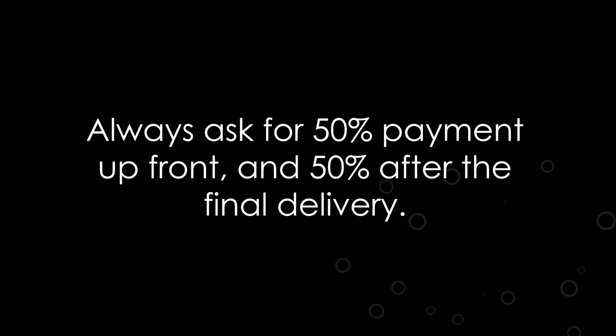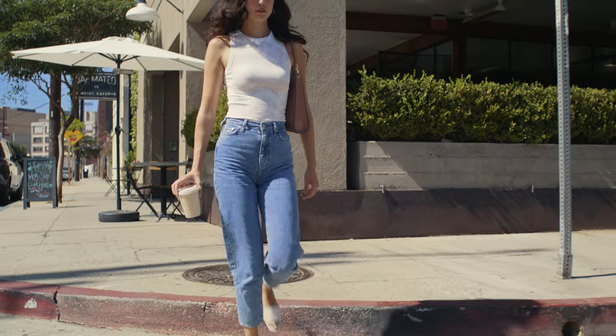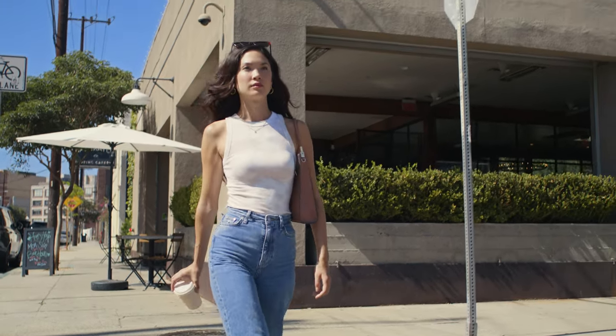One last thing: always ask for 50% upfront and 50% after the final delivery. It's sometimes weeks or months between the time you start a project and the time you deliver the final. And during that time, you're gonna need to eat, pay rent, and buy things like coffee. Lots of coffee.